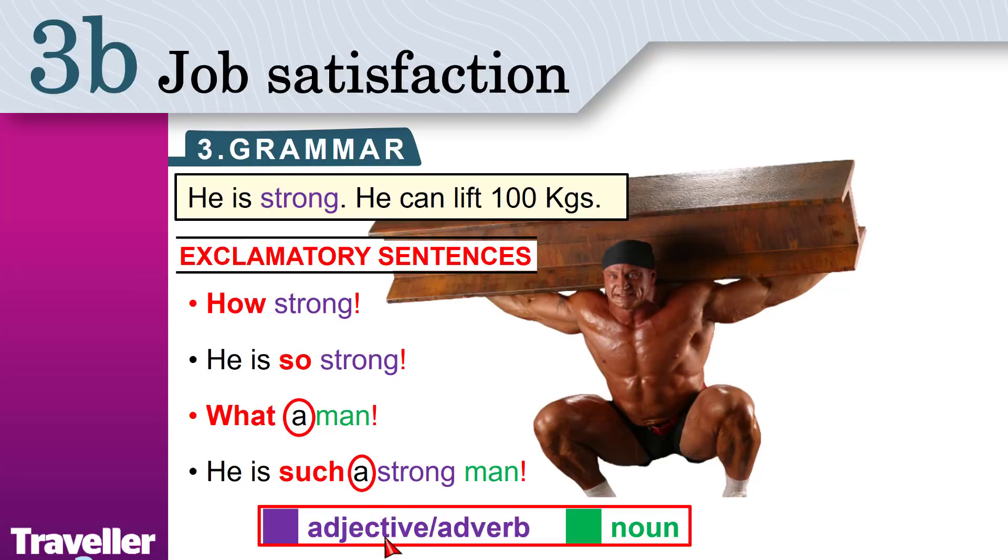If you have an adjective or an adverb — what's an adverb? An adverb is like 'quickly', 'slowly'. Adjective: quick, slow. Adverb: quickly, slowly. You can say: look how quickly he can move. How quickly he can move. Adjective or adverb: use 'how'. If you have a noun, use 'what'. If you have an adjective and then a noun, use 'such'.